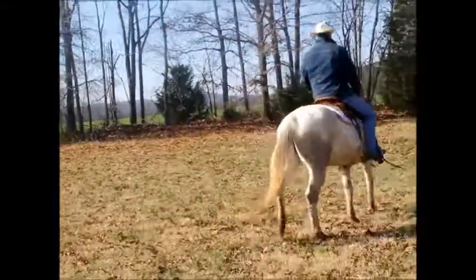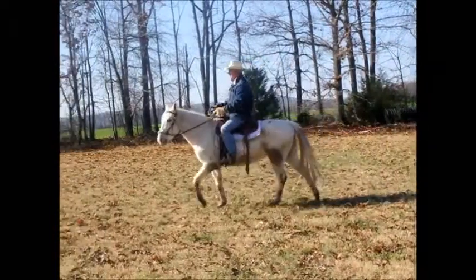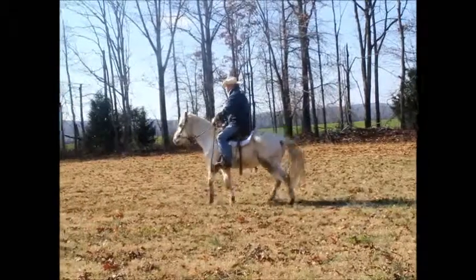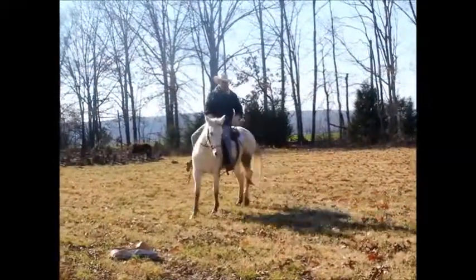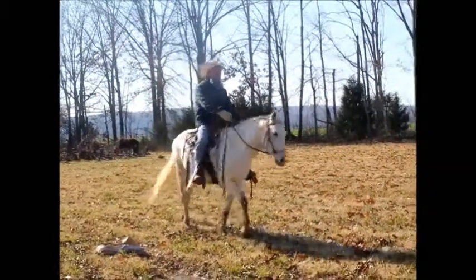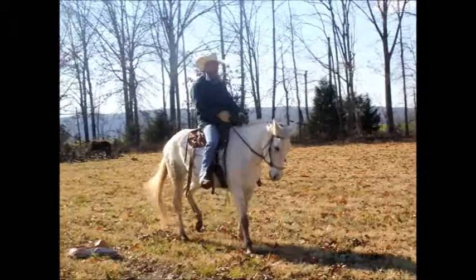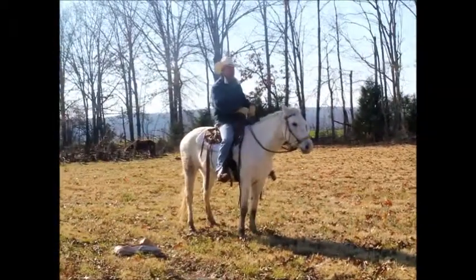She's a lot of fun. She walks, trots, canters really well. She can side pass, leg yield, she has a good back up. You can see how she really yields off that nose and backs up really good on her hind quarters and her hocks.